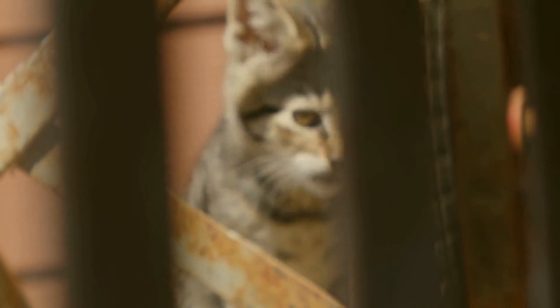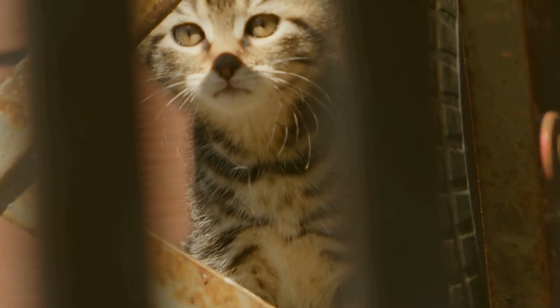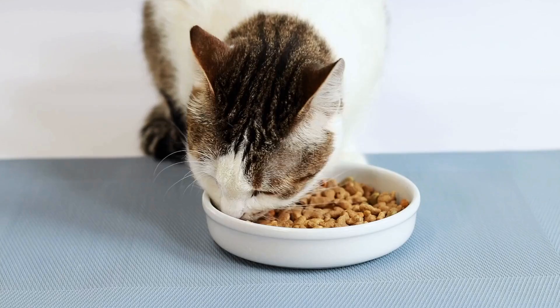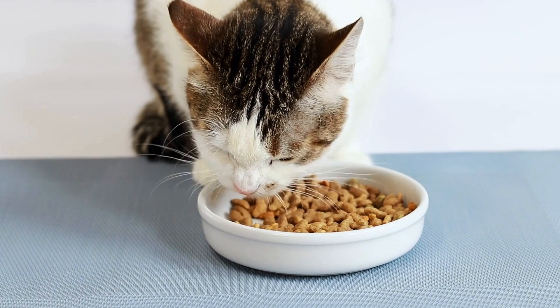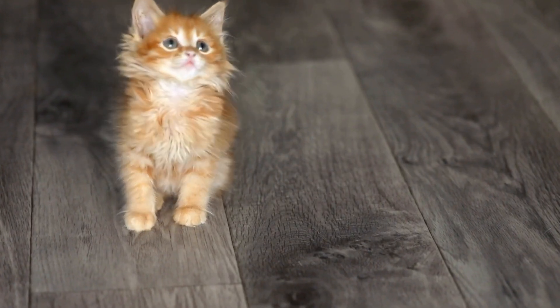Step 2: Make the fountain enticing. Cats are often attracted to movement and sounds, so try to make the fountain more appealing by adjusting the flow of water. Some fountains have adjustable settings that allow you to change the water flow. Begin with a gentle flow and gradually increase it as your cat becomes more comfortable.